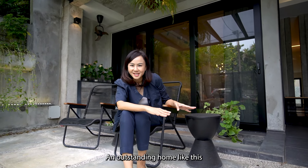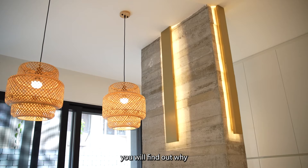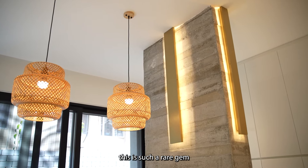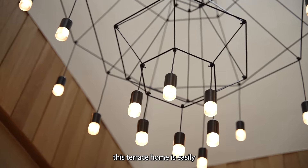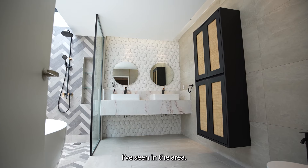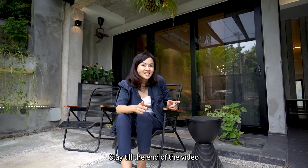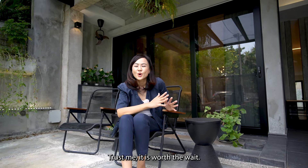An outstanding home like this is a rare find. In this video, you will find out why this is such a rare gem. In one of the most convenient parts of TTDI, this terrace home is easily one of the top five most beautiful homes I've seen in the area. Stay till the end of the video to find out why. Trust me, it is worth the wait.